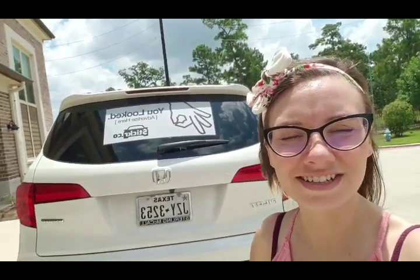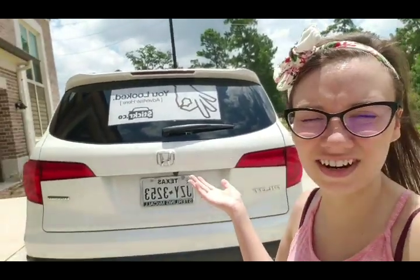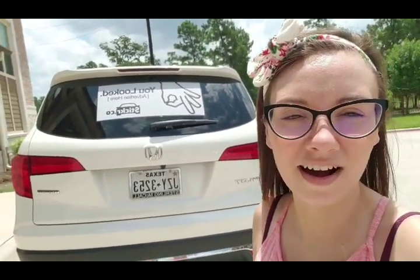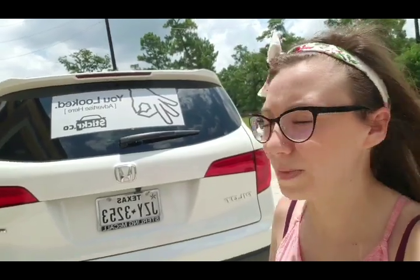Hey guys! As you can see, I just got through installing my new decal from Stickr. I just chose the simple 'You Looked Here' advertisement for my car. It's a great way to earn some passive income just by driving your normal route like you do every single day.